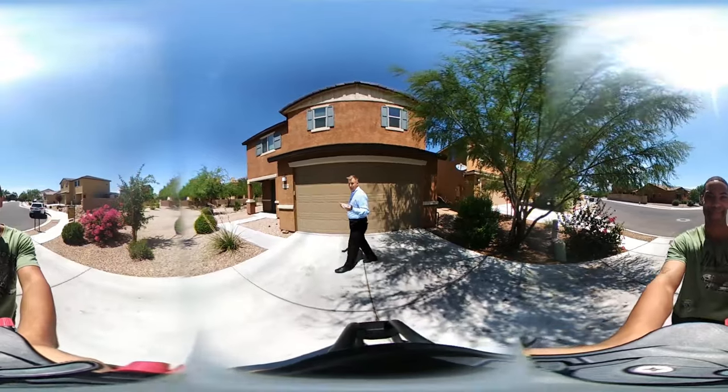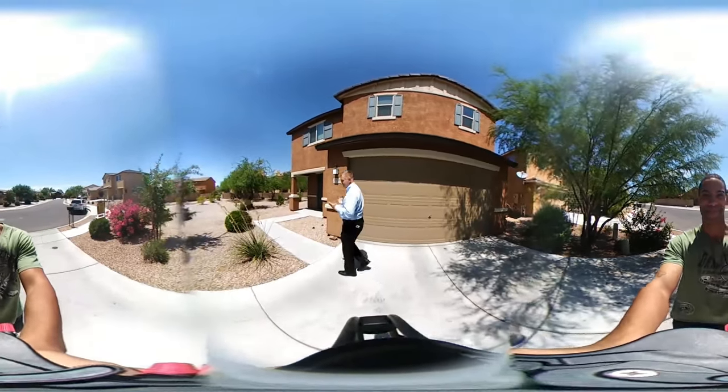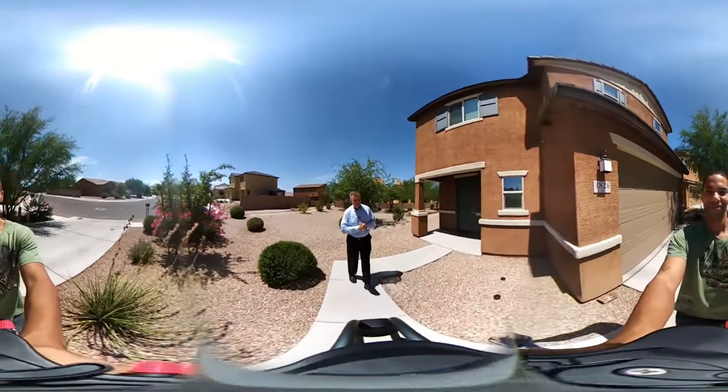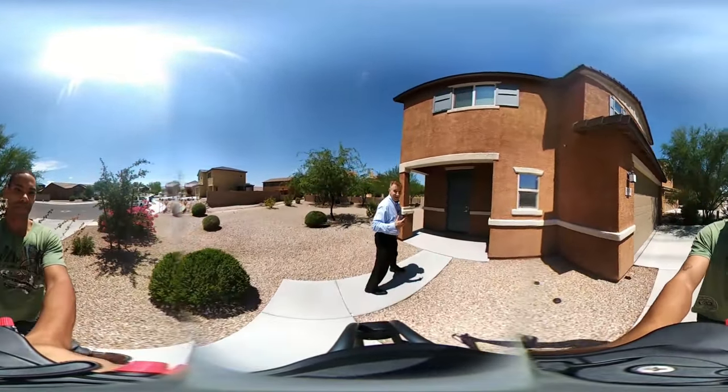This has low-care landscaping so it's really easy to take care of. The front of the home, the style of the home — really popular design. So let's go in and take a look.